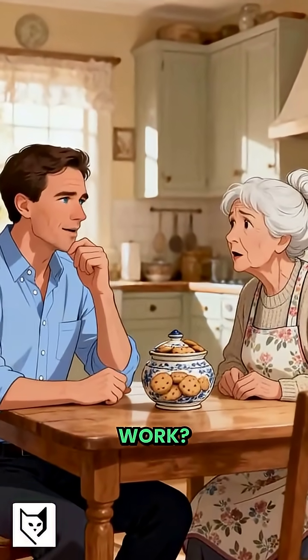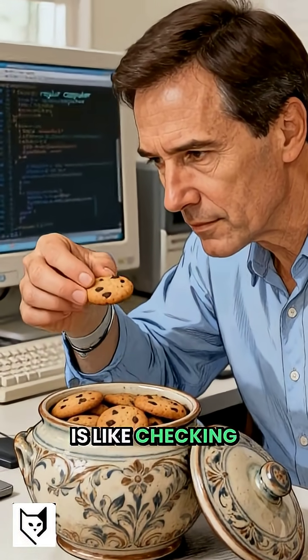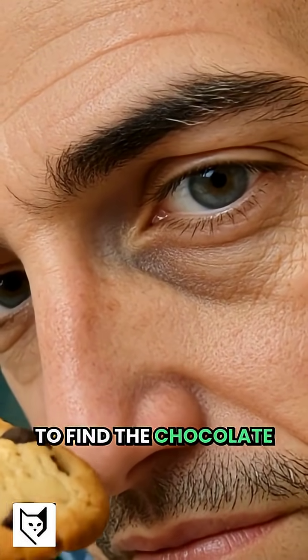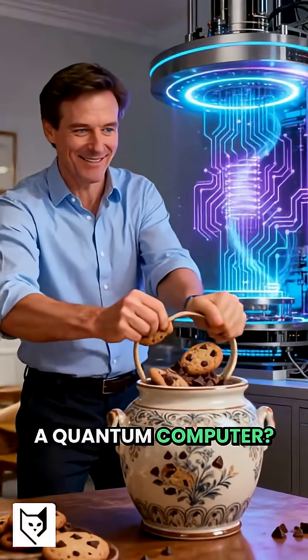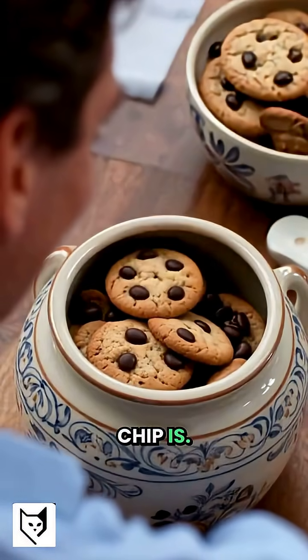Your grandma asked what you do for work. Use her cookie jar. A regular computer is like checking cookies one by one to find the chocolate chip. A quantum computer? It shakes the jar once and knows exactly where every chocolate chip is.